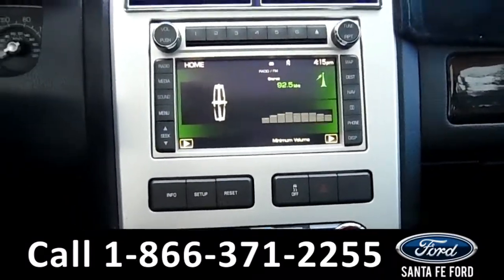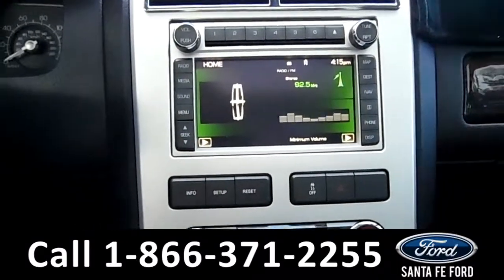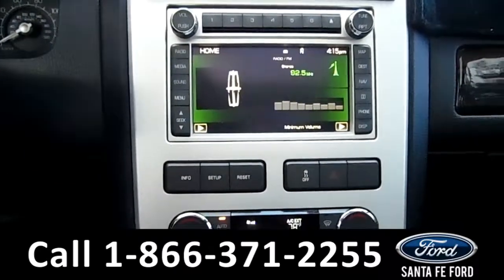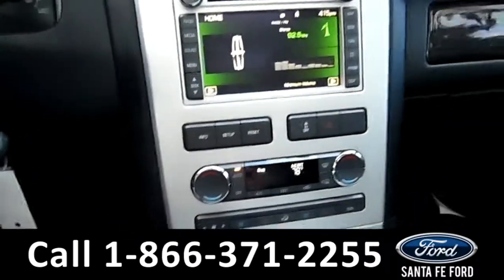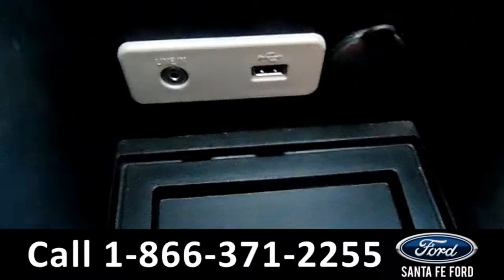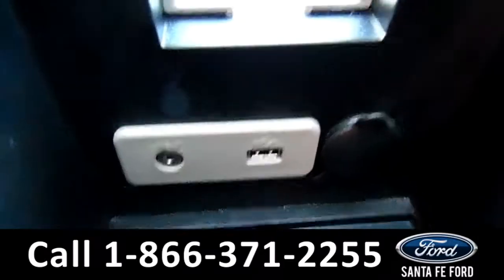On the media center, we have AM FM radio, Sirius satellite, as well as Sync by Microsoft. This vehicle is an automatic, and it has USB and aux cord plug-ins.